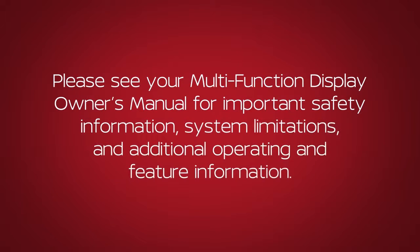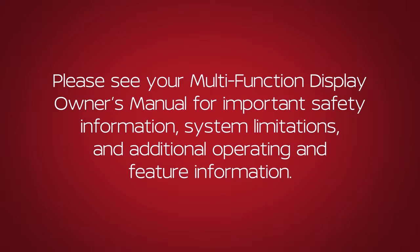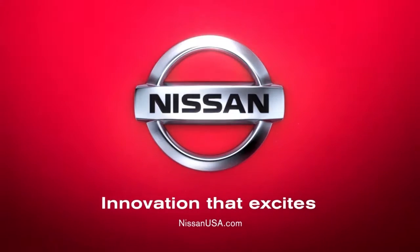Please see our multi-function display owner's manual for important safety information, system limitations and additional operating and feature information.